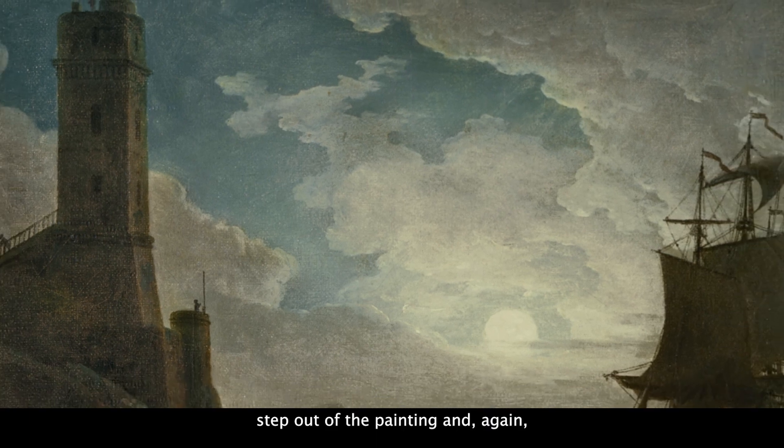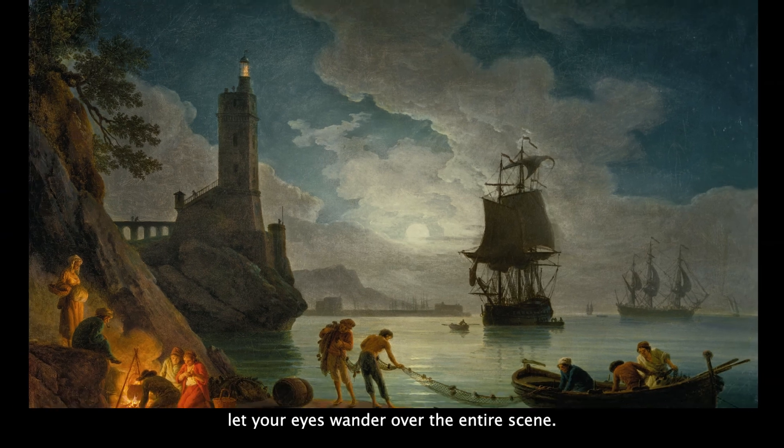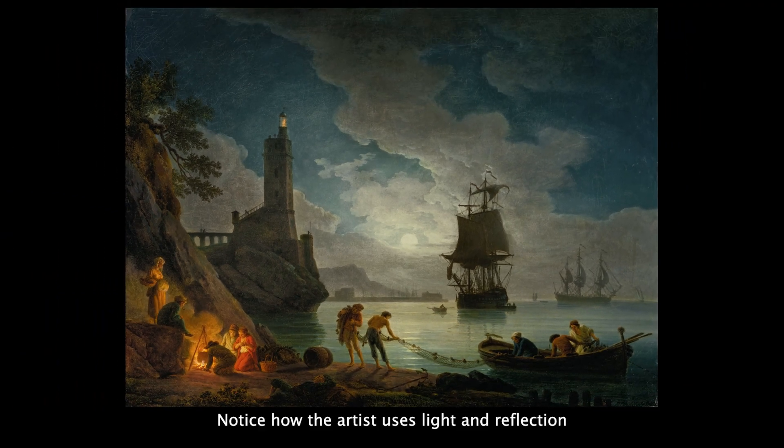Now, step out of the painting and again let your eyes wander over the entire scene. Notice how the artist uses light and reflection to move the viewer's eye across the image. The orange glow of the cooking fire on the shore, the reflection of the moonlight on the gently rippling water, the powerful full moon illuminating the white clouds and much of the scene below, and the yellow flame in the lighthouse, an important beacon for any harbor.